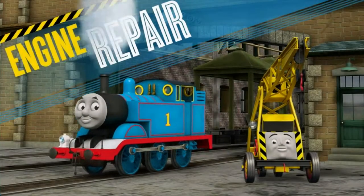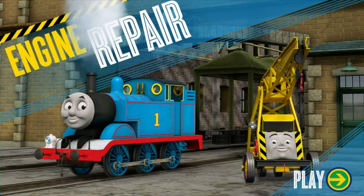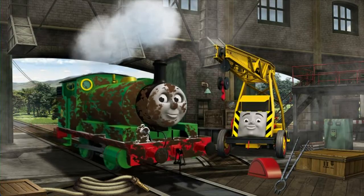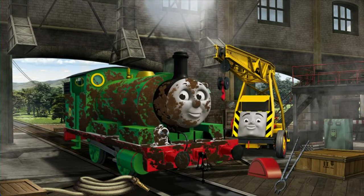Engine Repair: Help keep the steam engines of Sodor in good working order. It's a busy day at the Steamworks. Several engines are coming in for repairs. Help fix each engine. Kevin can give you hints if you need them.